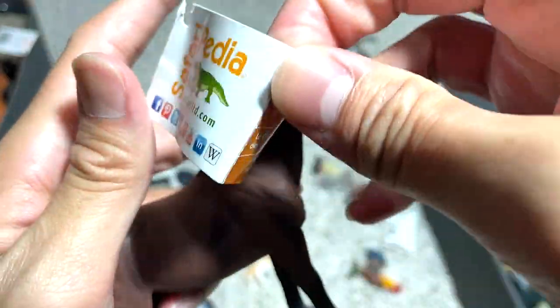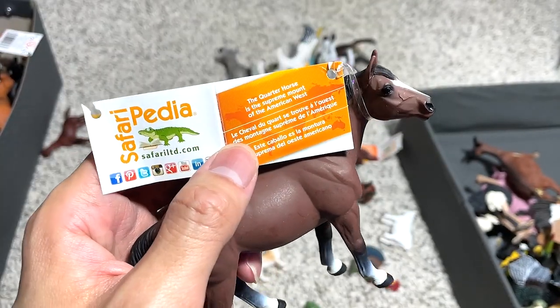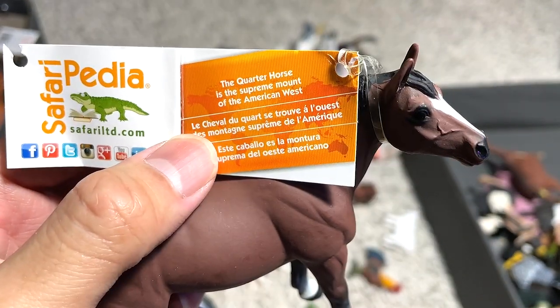Castrated male horses are known as gelding. The reason they are castrated is because it makes them easier to train and makes their temperament better.